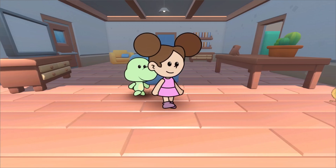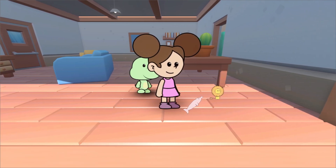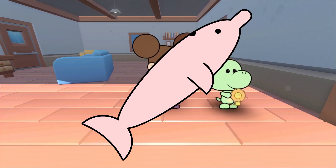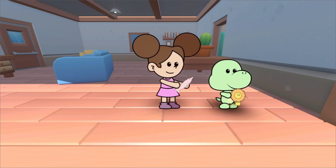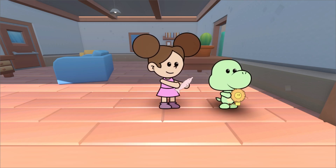Let's see what we have to play with today. What is this, Duda? This is a Boto. The Boto is a freshwater dolphin found in the Amazon rivers. And this, what is it? This is a Golden Lion Tamarin. The Golden Lion Tamarin is known for its beautiful golden fur.